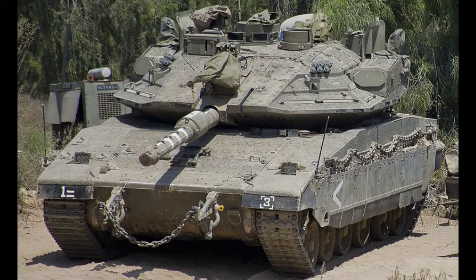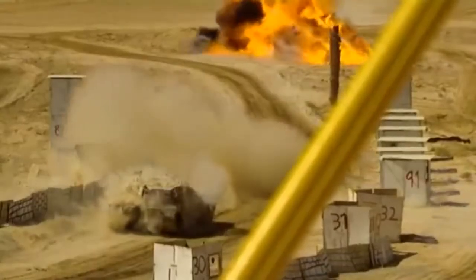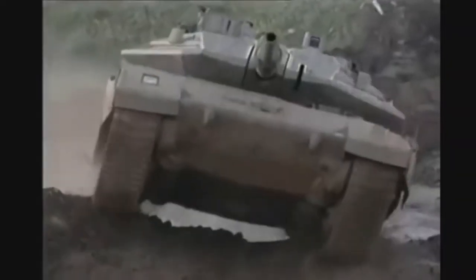Today we will tell you the history of creation, modification options, and the history of combat use of the Israeli Merkava tank. Is the Merkava tank the best in the world? Let's find out.